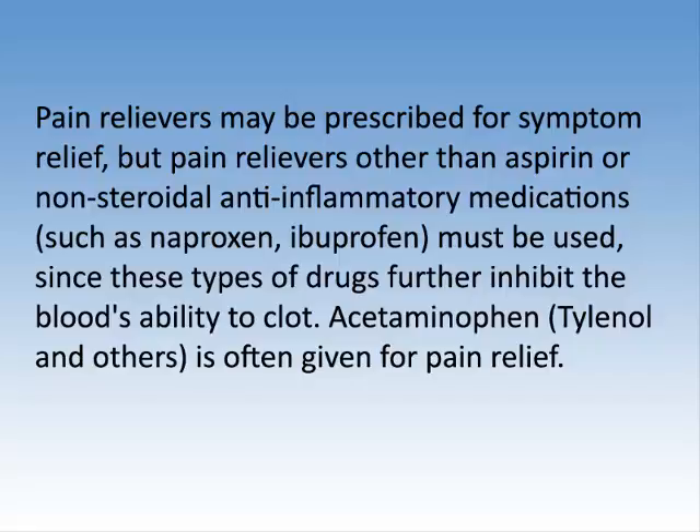Pain relievers may be prescribed for symptom relief, but pain relievers other than aspirin or non-steroidal anti-inflammatory medications, such as naproxen and ibuprofen, must be used, since these types of drugs further inhibit the blood's ability to clot. Acetaminophen, such as Tylenol, is often given for pain relief.